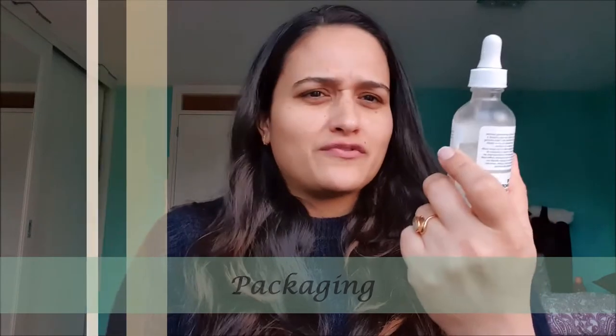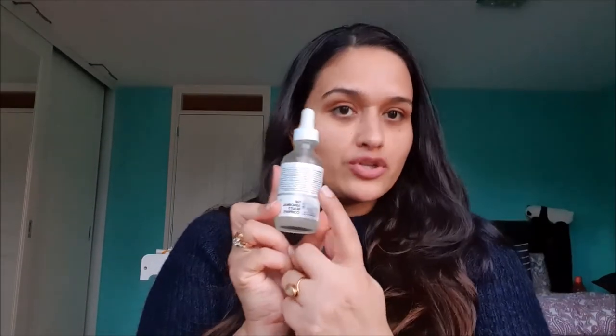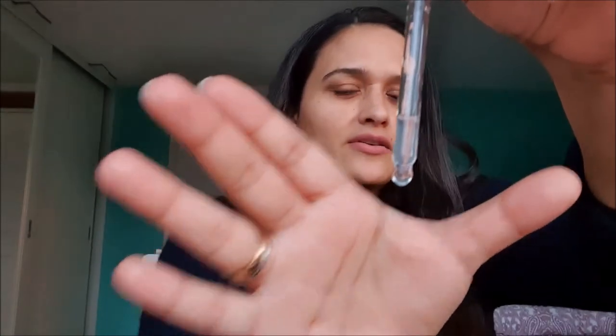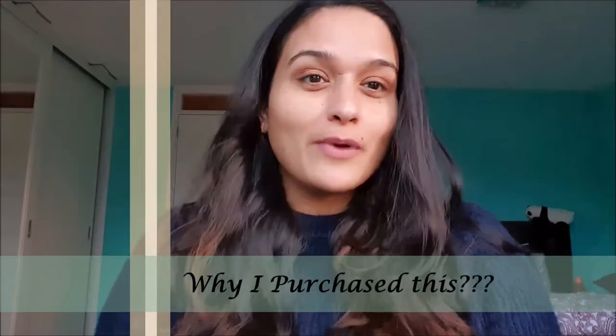Let's talk about The Ordinary Niacinamide 10% + Zinc 1% serum and see if, in my opinion, it is overhyped or a magic potion. The packaging is very simple — a matte-finished glass bottle with a dropper. Directions to use are on the bottle, and other product information is on the outer carton. The product itself looks like a hazy, milky serum with a nice consistency. It does feel a little bit sticky and it is fragrance-free.